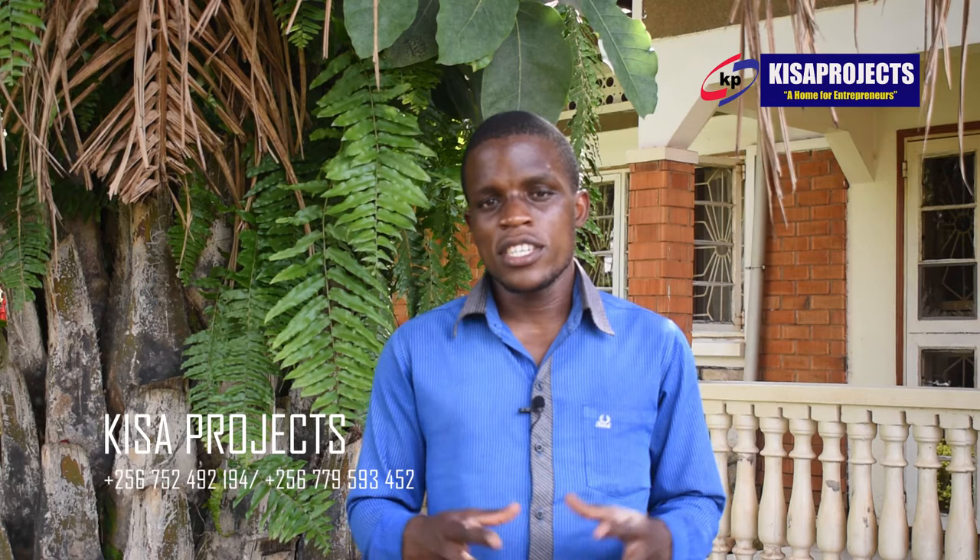Today I'm here to train you how to manufacture high quality petroleum jelly. We have all the gadgets here. Keep your attention with us. Let's get started.